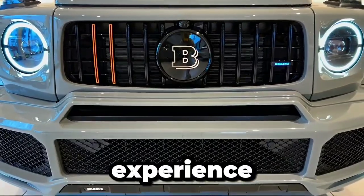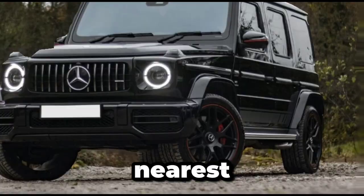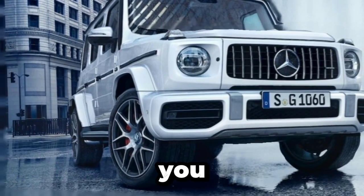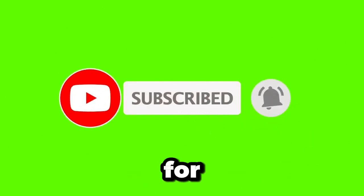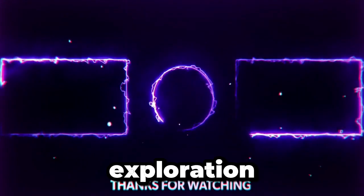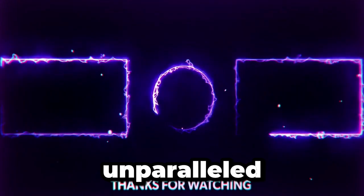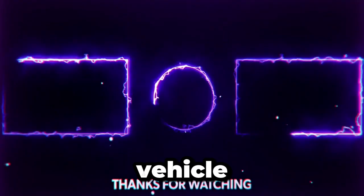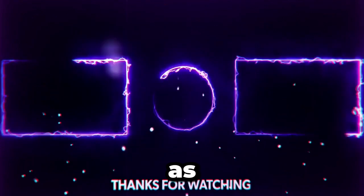Ready to experience the pinnacle of automotive luxury with the Mercedes-Benz Maybach? Visit your nearest dealership to schedule a test drive and discover the unparalleled comfort and sophistication that awaits you. Don't forget to like, share, and subscribe for more automotive content and updates. Thank you for joining us on this exploration of the Mercedes-Benz Maybach. We hope you've enjoyed discovering the unparalleled luxury, technology, and performance that define this extraordinary vehicle. Until next time, may your journeys be as luxurious and unforgettable as the Maybach itself.